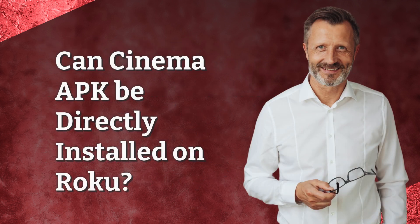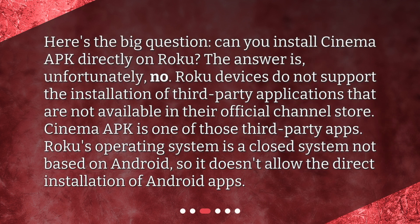Can Cinema APK be directly installed on Roku? Here's the big question: can you install Cinema APK directly on Roku? The answer is, unfortunately, no. Roku devices do not support the installation of third-party applications that are not available in their official channel store. Cinema APK is one of those third-party apps. Roku's operating system is a closed system not based on Android, so it doesn't allow the direct installation of Android apps.